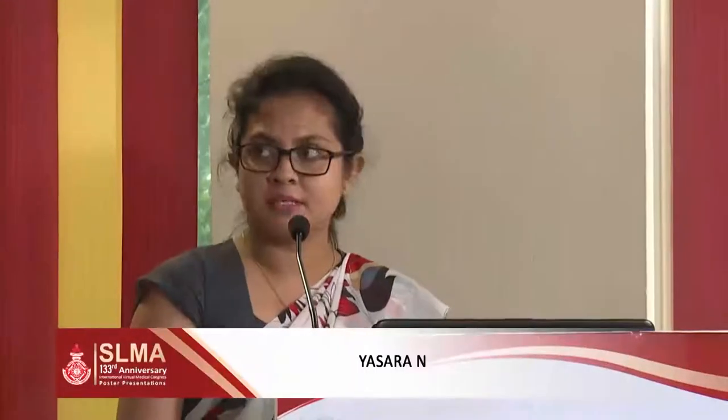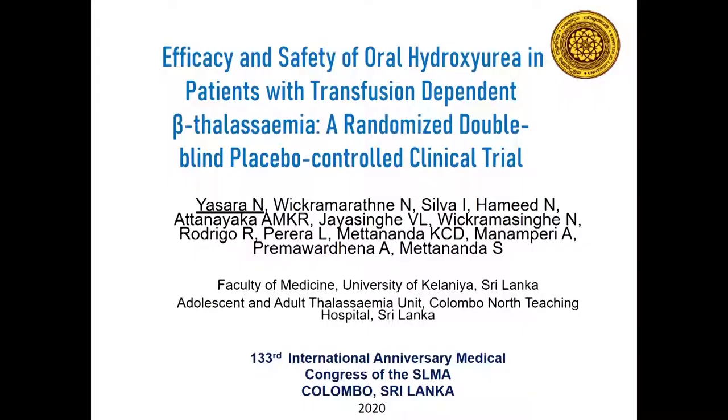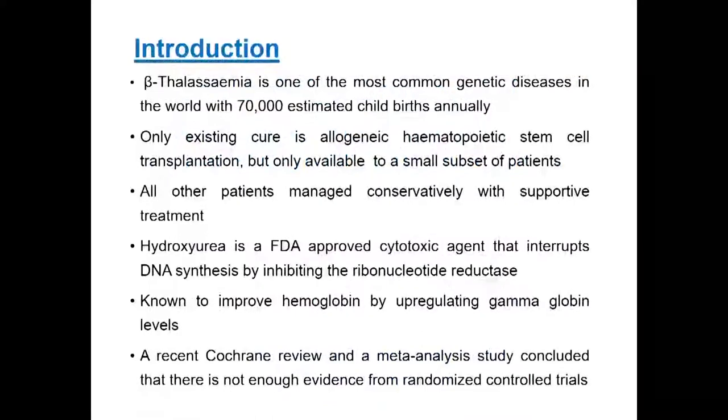Good afternoon ladies and gentlemen. Today I am here to present the outcome of the Randomized Double-Blind Placebo-Controlled Clinical Trial I conducted to assess the efficacy and safety of oral hydroxyurea in Transfusion Dependent Beta Thalassemia patients. Beta Thalassemia is one of the most common genetic disorders in the world, but the only existing cure is Allogenic Hematopoietic Stem Cell Transplantation, available only for a small subset of patients. Hydroxyurea is a FDA-approved cytotoxic drug that interrupts DNA synthesis by inhibiting ribonucleotide reductase enzyme.